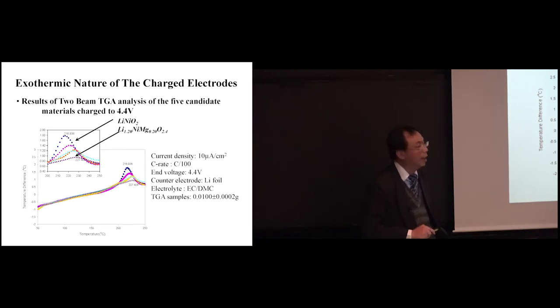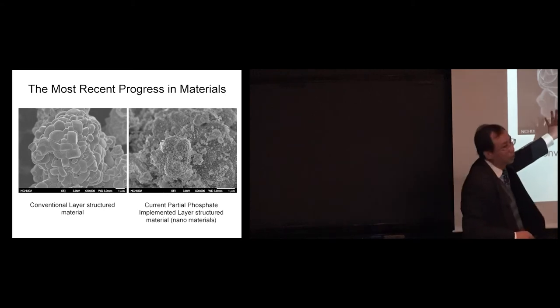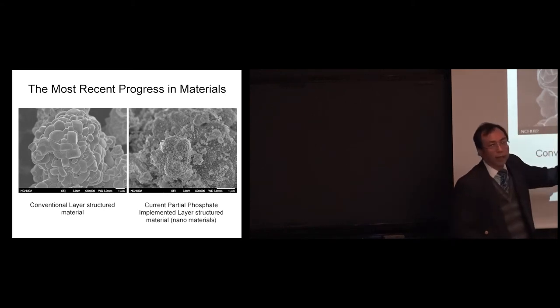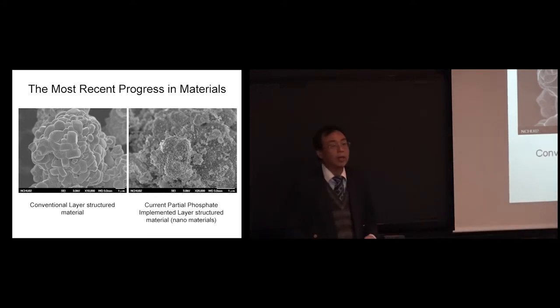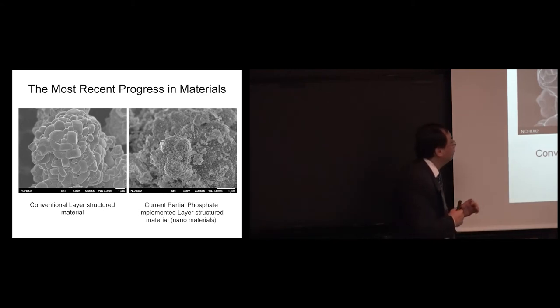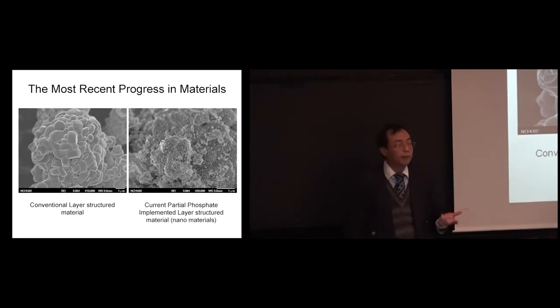Our most recent progress involves making layer-structure materials as a composite of nanomaterials. We use a specific precursor to create a nano composite. The reason for making materials nano is that bulk diffusion is much slower compared to grain boundary diffusion, so smaller particles improve rate capability. We also add phosphate to stabilize the material structurally — for the same reasons regarding phase stability discussed earlier.